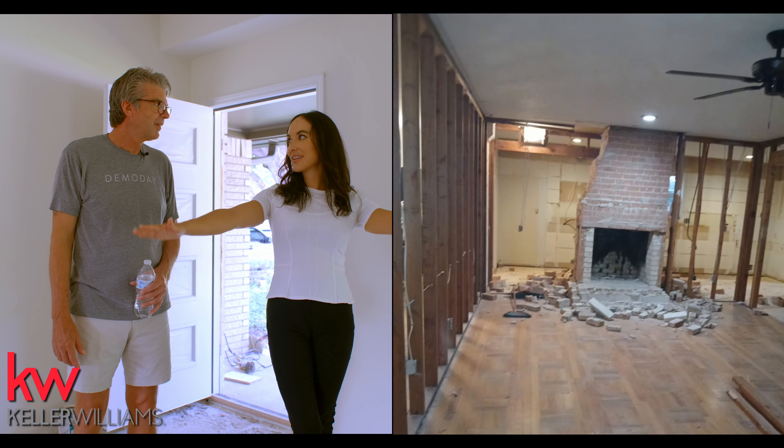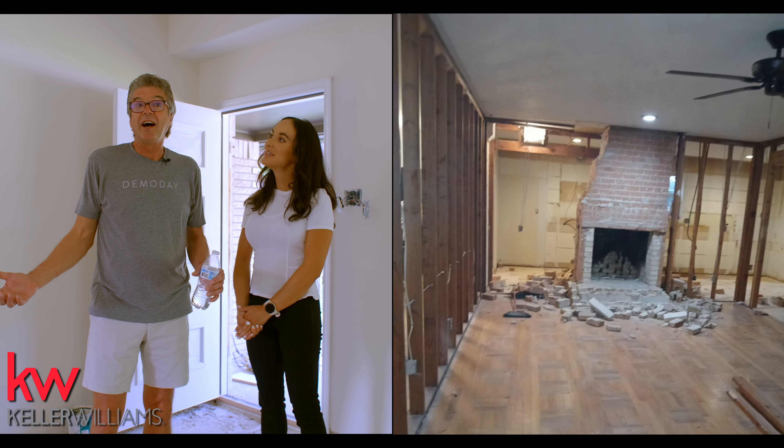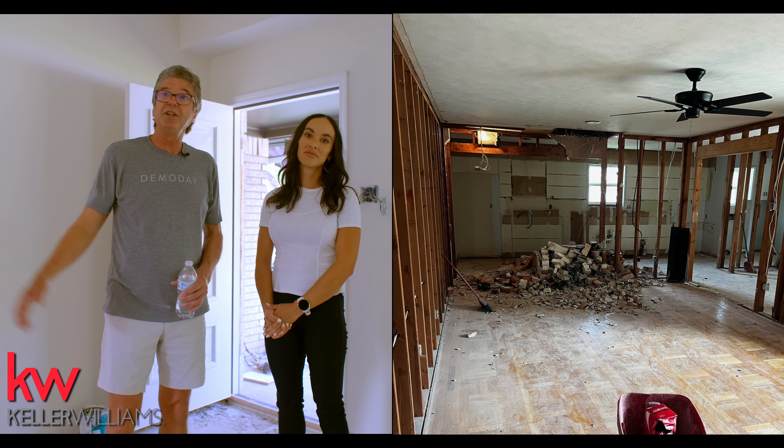We're in what was a second living room right now. The house was really closed up. We knocked down a whole big wall and put up a big engineer beam. We created a third bedroom. Come over here — this will be our entertainment area and we're going to give it some depth.